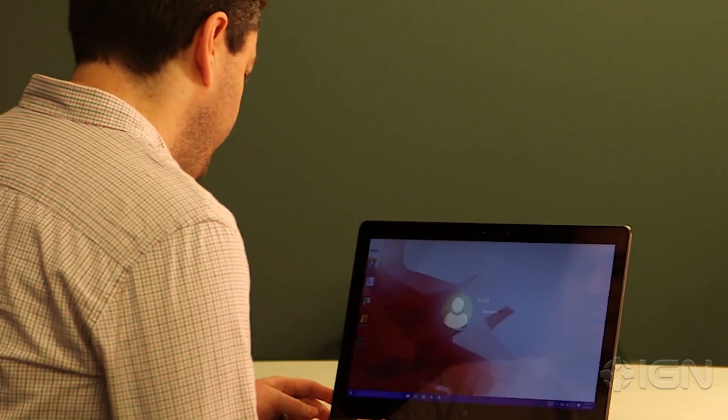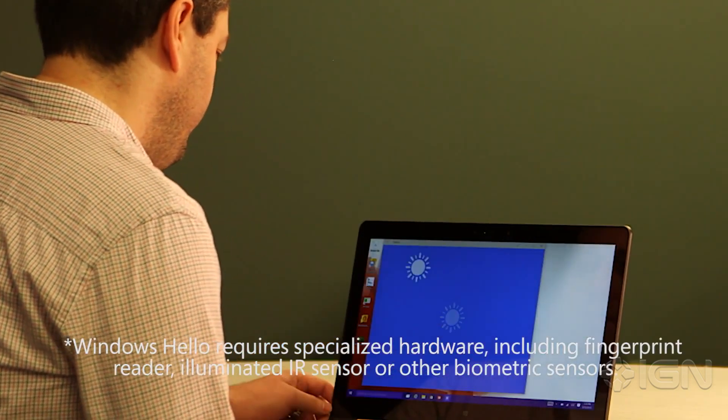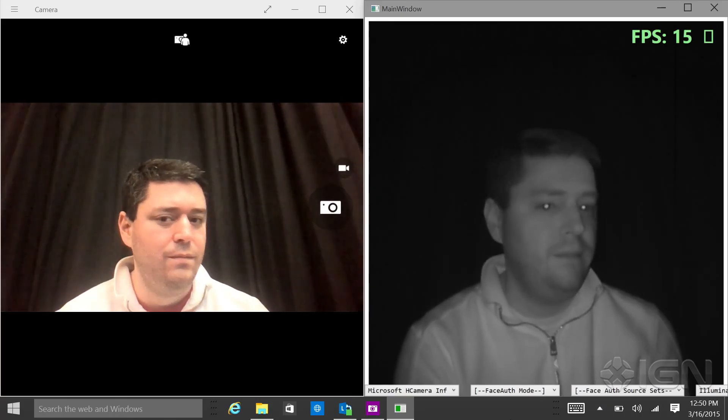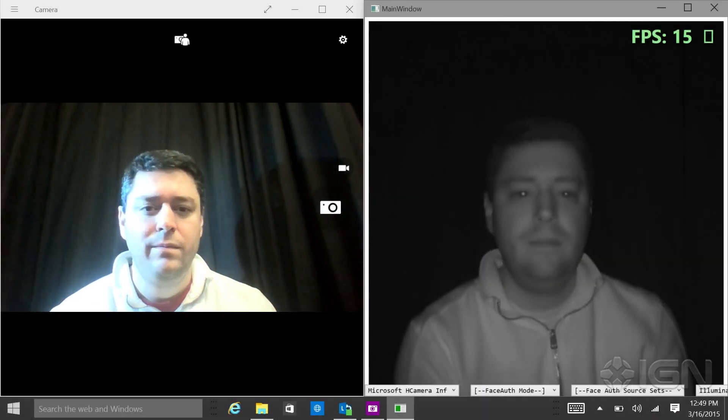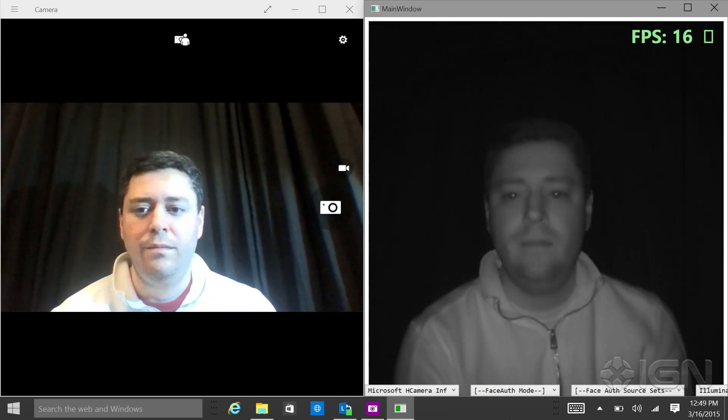With Windows Hello you can use your fingerprint, face, or iris, and you get enterprise-grade security with nothing that attackers are able to steal. They can't watch you enter your PIN, they can't steal your password. This technology was developed over the years based on what we've learned with Kinect. It uses new infrared technology that makes it much more reliable in different lighting conditions, with cosmetics, with facial hair — achieving over 1 in 100,000 false accept rate.